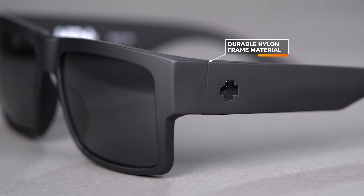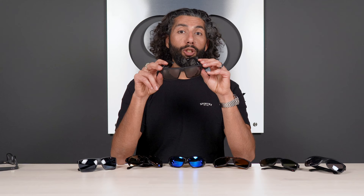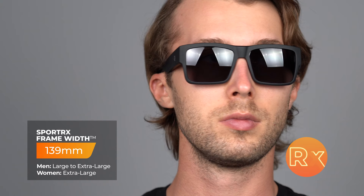They use a Grilamid frame material — really strong and really flexible. Lens technology: you can get them with Happy Lenses, which are high-contrast and color-boosting, or with Trident polarized lenses that really cut out harsh glare. These are RXable. Fit-wise, the SFW is 139 — I'd call it a men's large, maybe even men's extra large. Bonus point: my favorite uncle's name is Cyrus, so Cy, if you're watching — love you, brother.